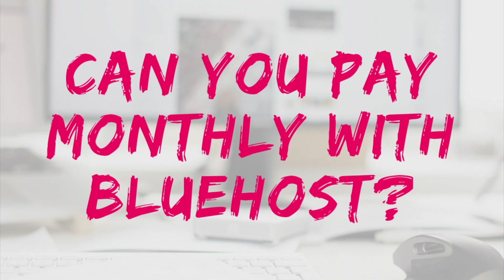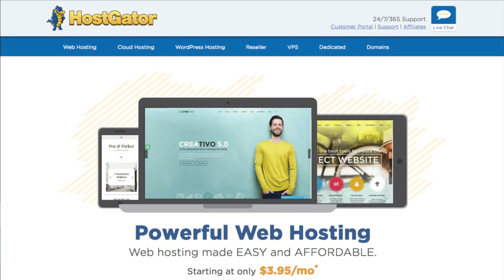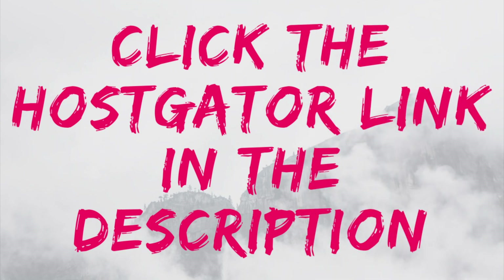So can you pay monthly with Bluehost? Bluehost currently does not charge monthly for their hosting plans. There is, however, one excellent web hosting company that does charge month to month, and that is Hostgator. So if you are looking for month-to-month hosting, Hostgator is what you are looking for. I provided a link in the description for Hostgator's hosting.